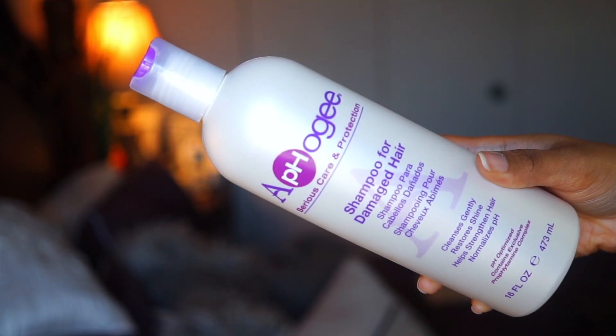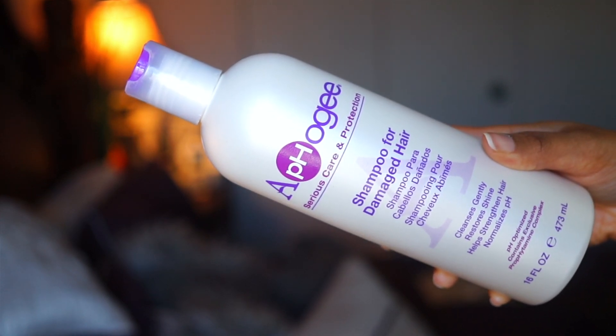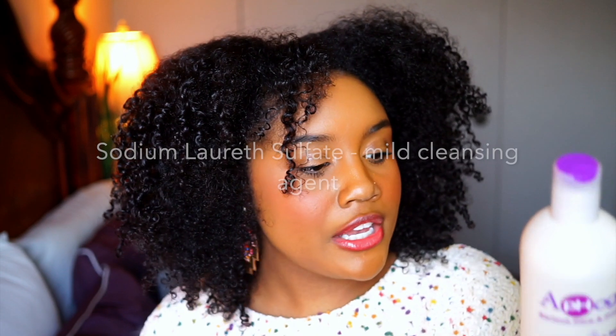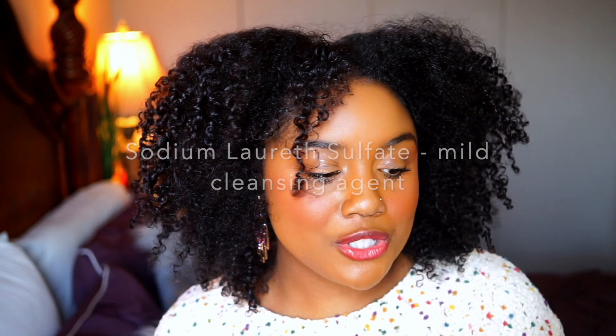Once a month I go in with a clarifying shampoo, and I've been using this one for years — the AphiGee Shampoo for Damaged Hair. This is a sulfate shampoo, but it has one of the more gentle sulfates: sodium laureth sulfate. It says it cleanses gently, restores shine, helps to strengthen hair, and normalizes pH — and I feel like all of the above. This is really good at deeply cleansing my hair without stripping it. I use this once a month to remove all that excess product buildup that the sulfate-free shampoo didn't get off.